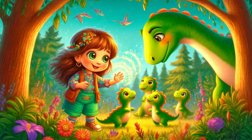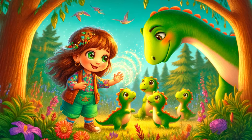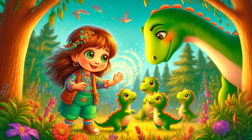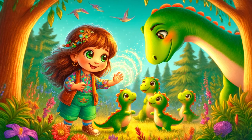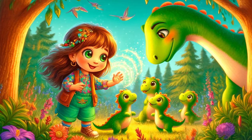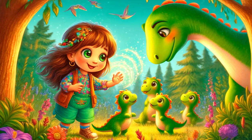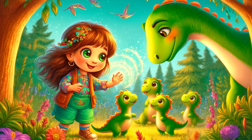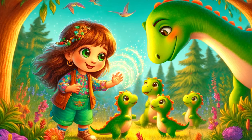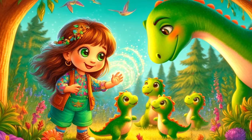"Hello, little ones," Sophie said gently, her voice soothing and warm. She extended her hand, and the baby dinosaurs moved closer, drawn to her kindness. "We're going to take care of you." Dino chirped in agreement, nuzzling the baby dinosaurs with his snout. The tiny creatures chirped back, their joyful sounds filling the air. They huddled close to Sophie and Dino, already feeling safe and loved.